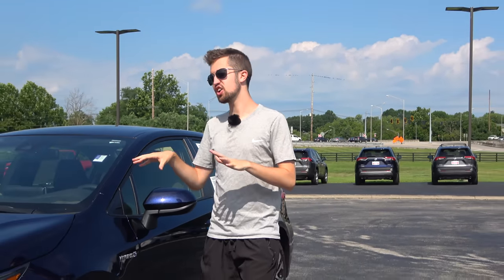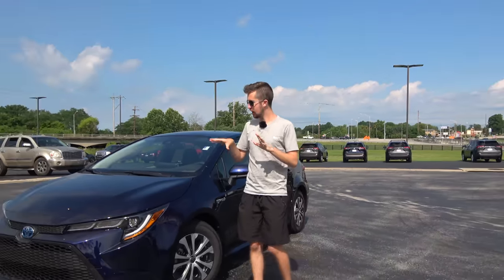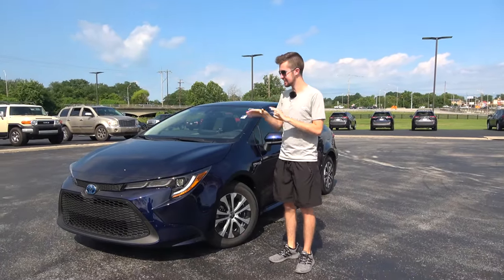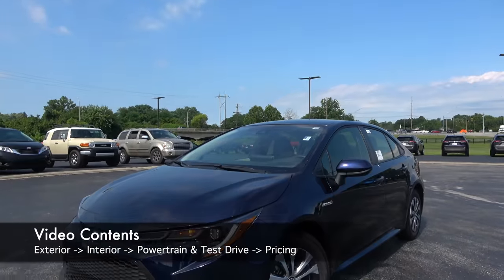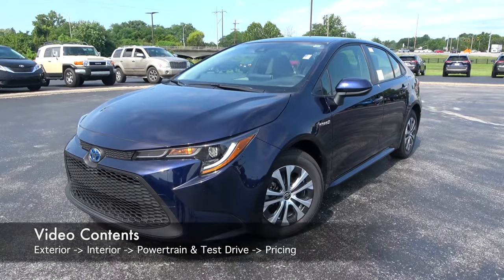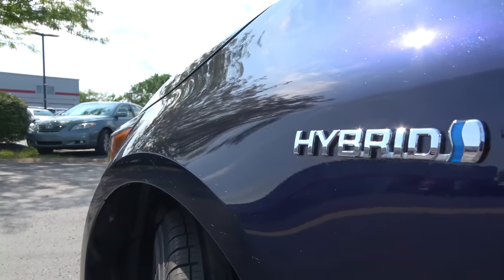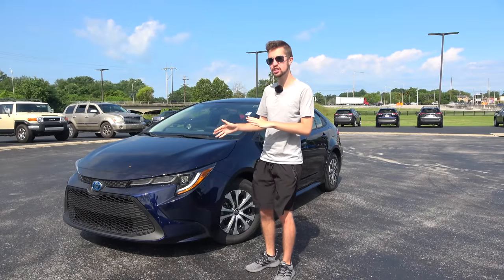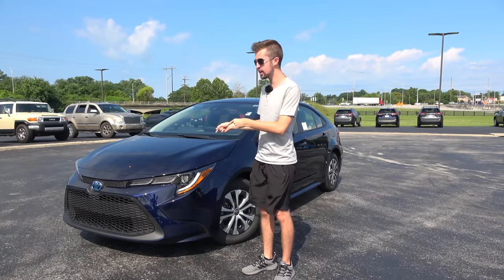Toyota makes a lot of versions of the Corolla, but what we have today is a version we haven't sampled yet — the 2021 Toyota Corolla Hybrid. This thing gets 52 miles per gallon combined and stickers under $25,000. So is it a better buy than the Prius or Honda Insight? Let's find out.